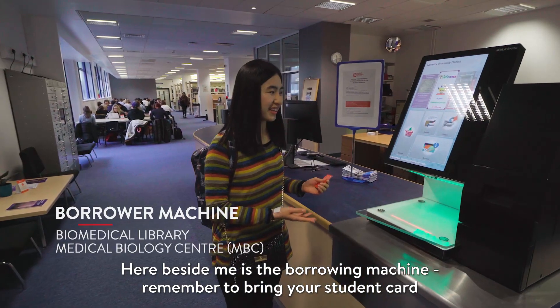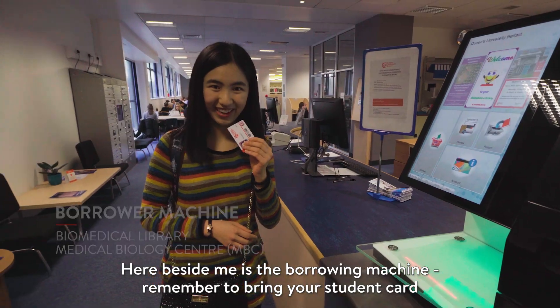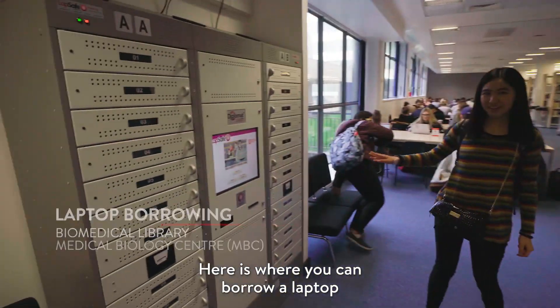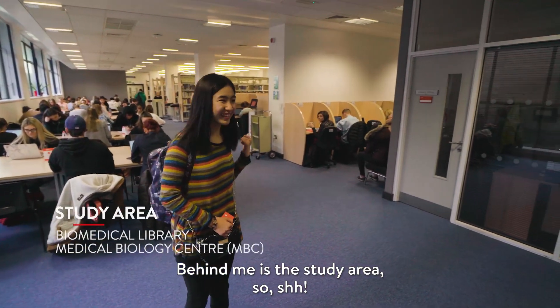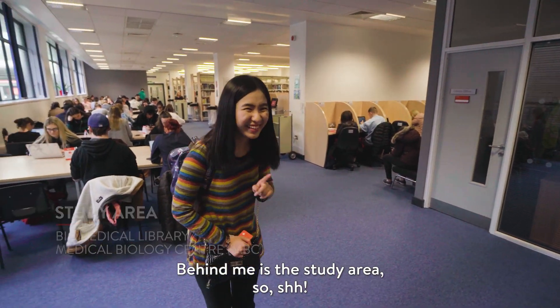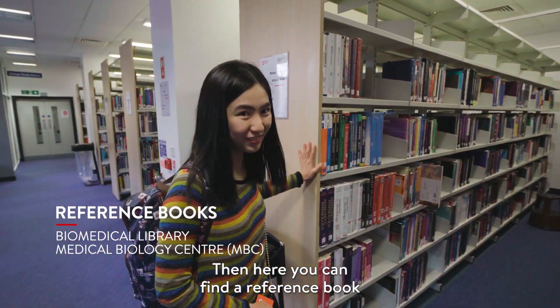Here beside me is the library. Here is the borrowing machine — remember to bring your student card. Here is where you can borrow a laptop. Behind me is the study area. And here you can find the reference books.